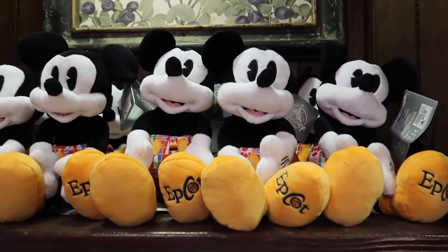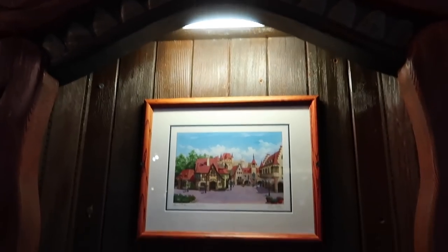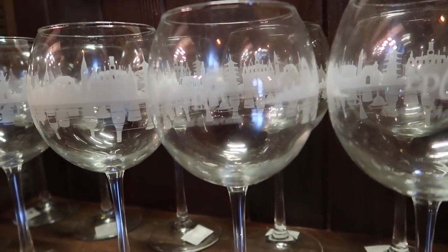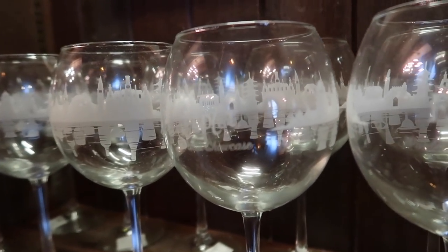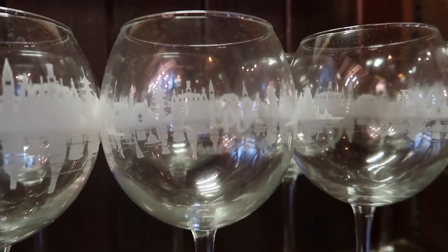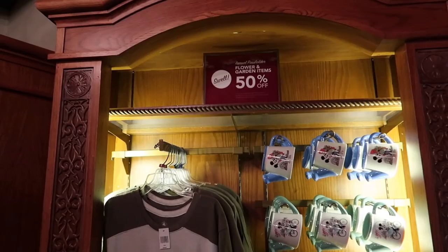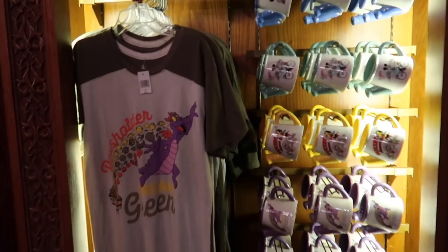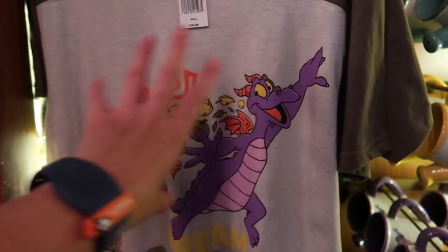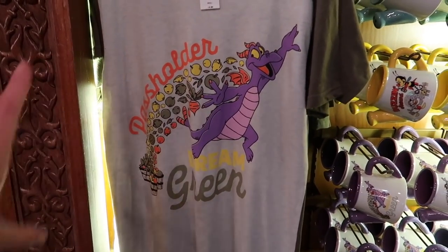Look, it's an Epcot Mickey — he's got a little Epcot on his foot and he's got World Showcase shorts. There are a lot of really unique items in here like these beautiful goblets — very large wine glasses with the Epcot World Showcase etched into the back of the glass and the logo on the front. They've also got passholder flower and garden merch. I really like this Figment shirt — he's so cute, he's got all sorts of vegetables and fruits coming out from his imagination.